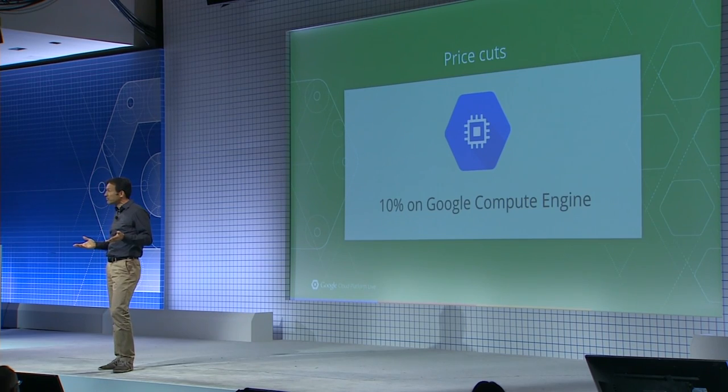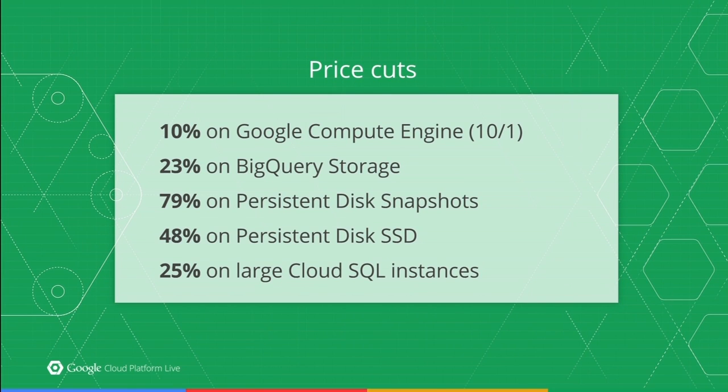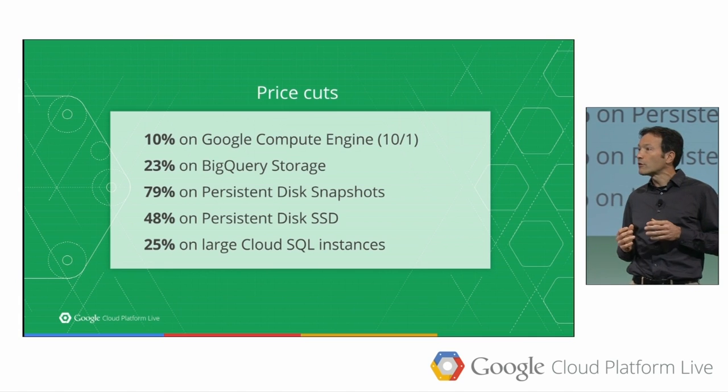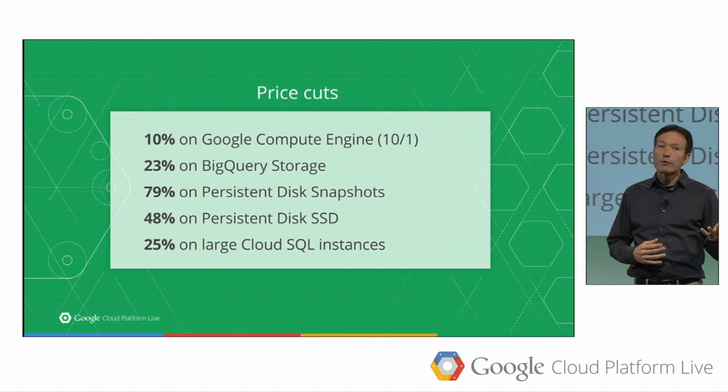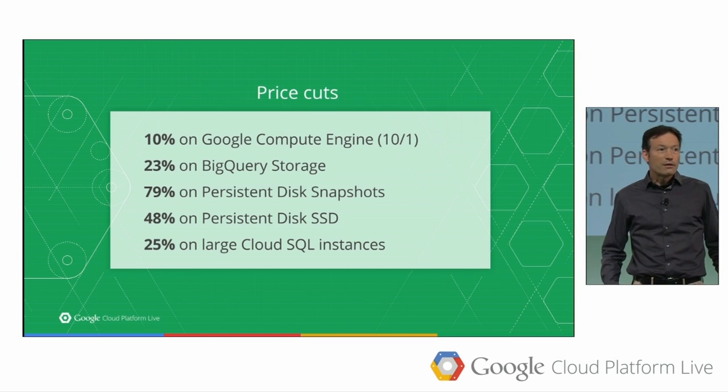Today, we're lowering our prices even further on a wide variety of products. We're aligning our storage prices to the already low prices on Cloud Storage, so BigQuery storage falls 23%. Persistent disk snapshots fall almost 80%. We're making persistent disk SSD storage way more affordable, effectively cutting prices in half. And we've made improvements to our SQL service so we can now offer large SQL server instances for 25% less. These price cuts are a direct result of continued technology innovation and Moore's Law, and we're passing those on to you today.